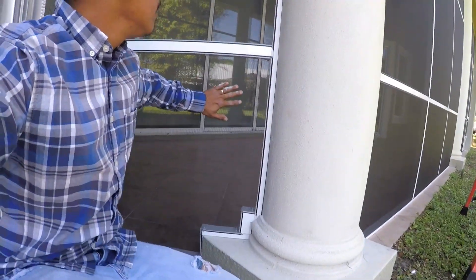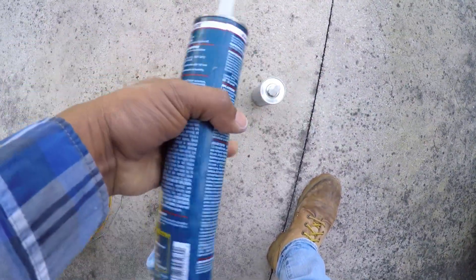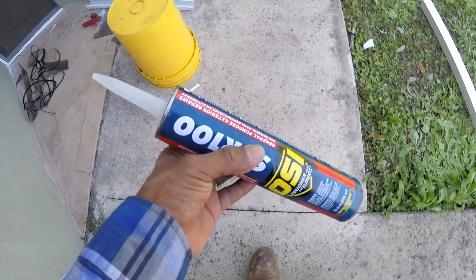Alright, I got this done. Time to move on to the caulking. This is what I'm using right here — some good stuff, professional top grade. Nothing but the best.